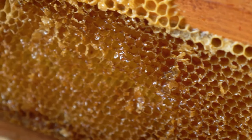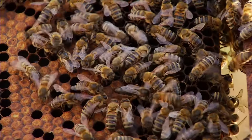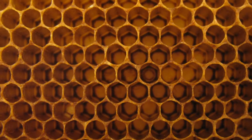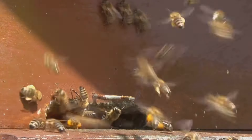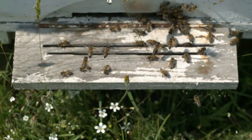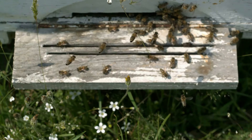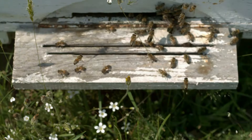The hive itself is an engineering marvel designed with precision and efficiency. The hexagonal shape of the honeycomb allows for maximum storage space using the least amount of beeswax — a perfect example of nature's ingenuity. The hive is also carefully climate controlled, with bees fanning their wings to keep the temperature and humidity just right for honey production. This meticulous regulation ensures that the honey remains at the perfect consistency and quality. The teamwork and dedication of the bees are truly remarkable, as they work tirelessly to produce the honey that we enjoy. From the collection of nectar to the construction of the hive, every step is a testament to their incredible cooperation and hard work.